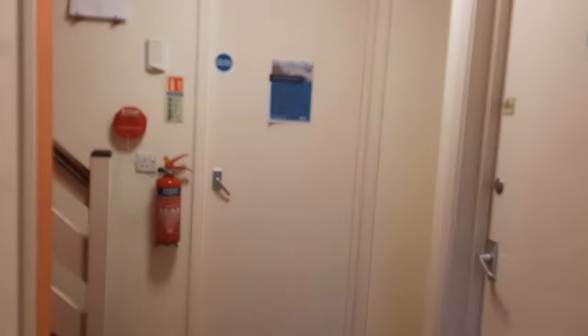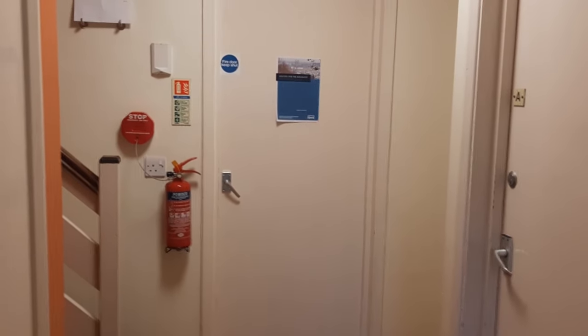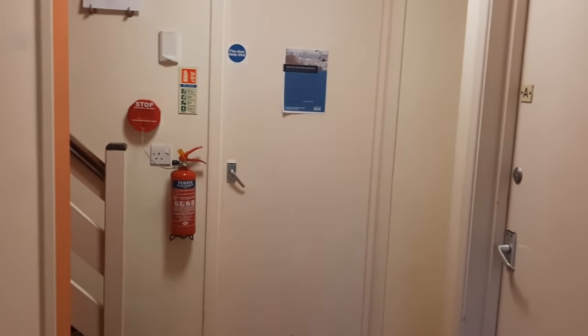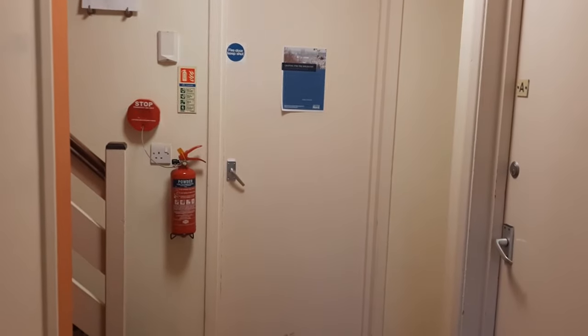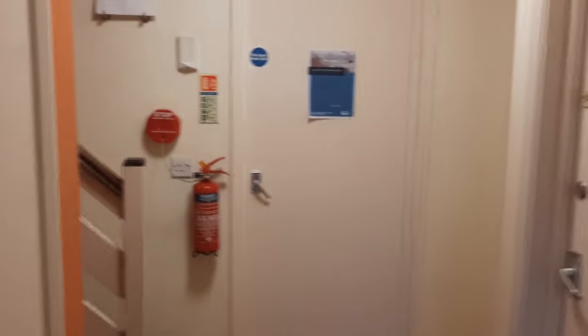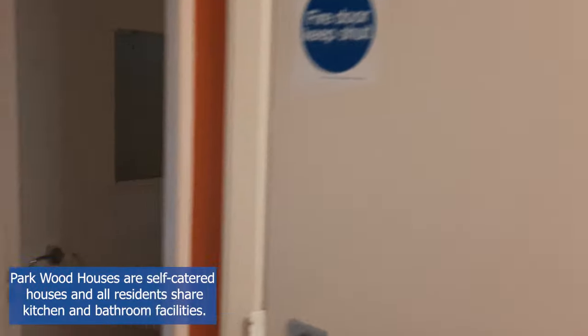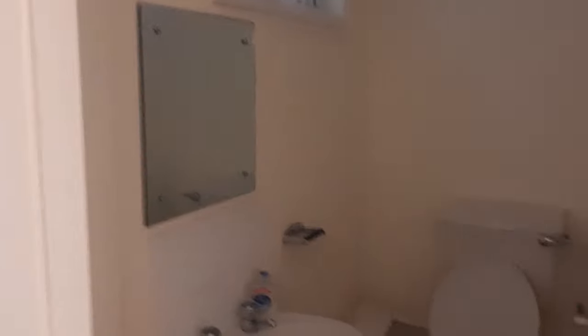As we get inside the accommodation, on the ground floor, this house is shared between five people, which is a great thing because you instantly socialize and can make friends. On the ground floor there are two rooms — this is room A, this is room B — this is the kitchen, and we also have a storage space and a small bathroom.